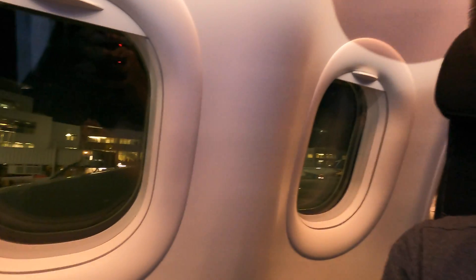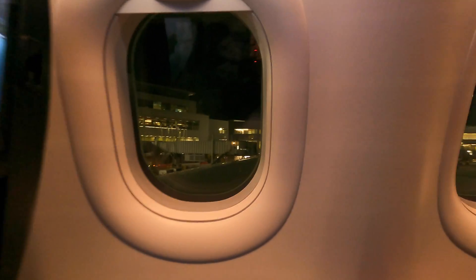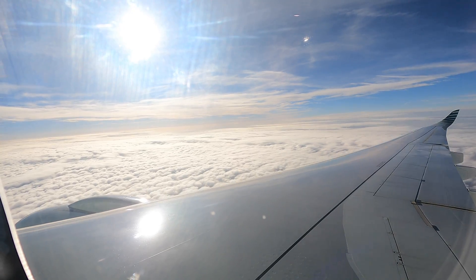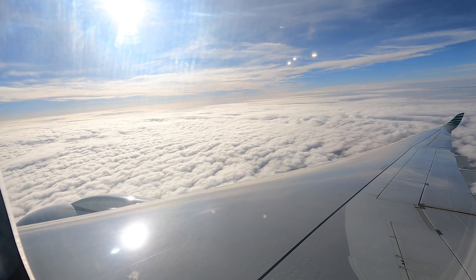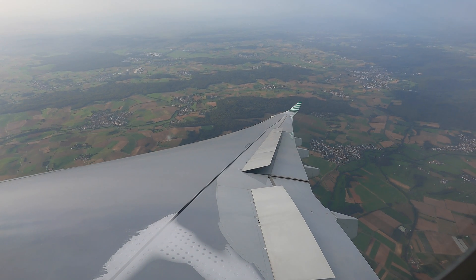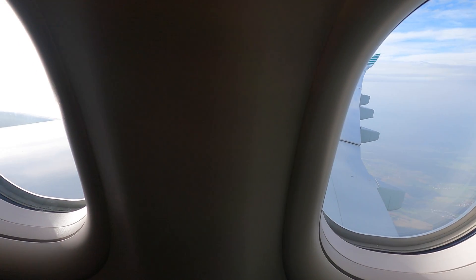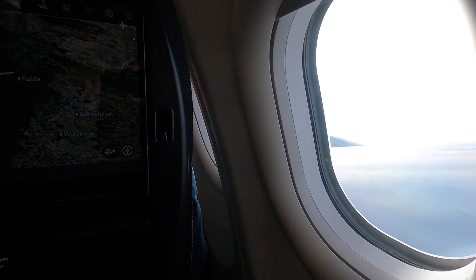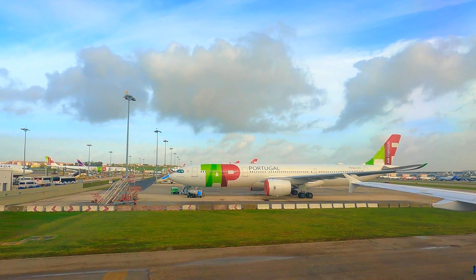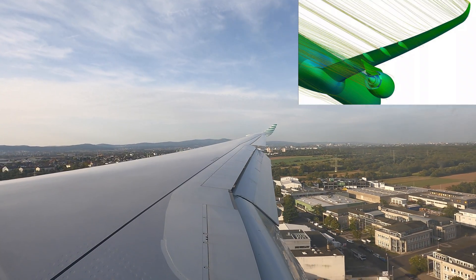Now we're back on the A330 NEO with mood lighting and this cozy cabin. Not gonna lie, I'm a big fan of the new Airbus Airspace interior, and with the plane being only 8 months old, it still smells new. According to Airbus, the NEO is between 12–14% more efficient than the previous generation. Main changes aside from the engines include aerodynamic improvements to the wings, software updates, and adding a center fuel tank to all new aircraft. The graceful winglets look similar to the A350 design, adding 3.7 meters (12 feet) to the total wingspan — improving the wing's aspect ratio and reducing drag produced when generating lift.